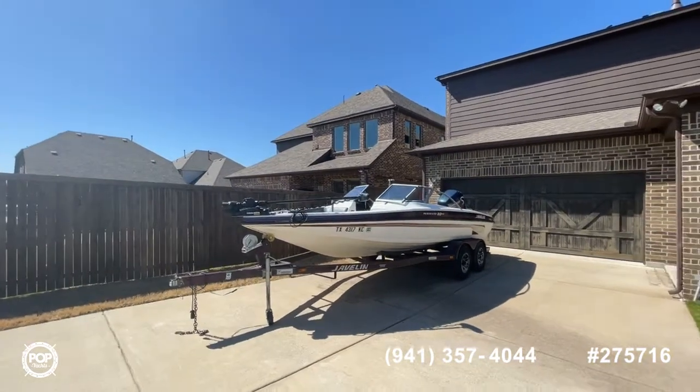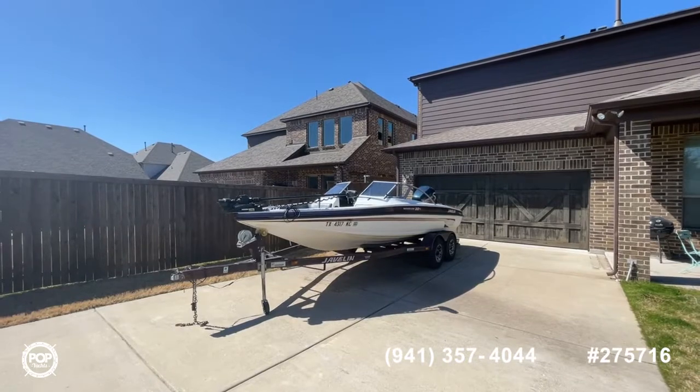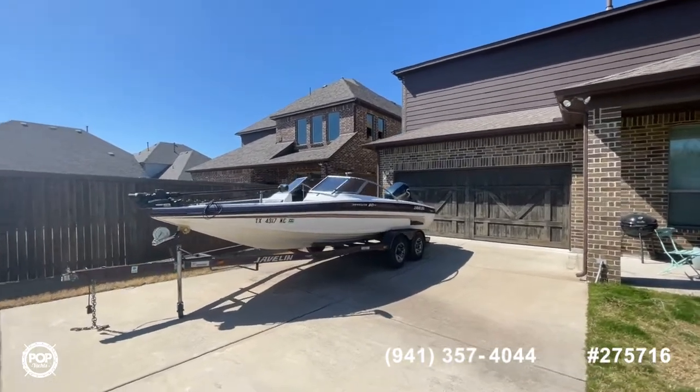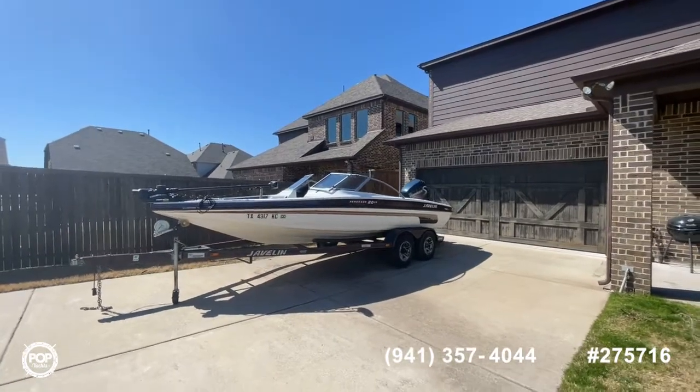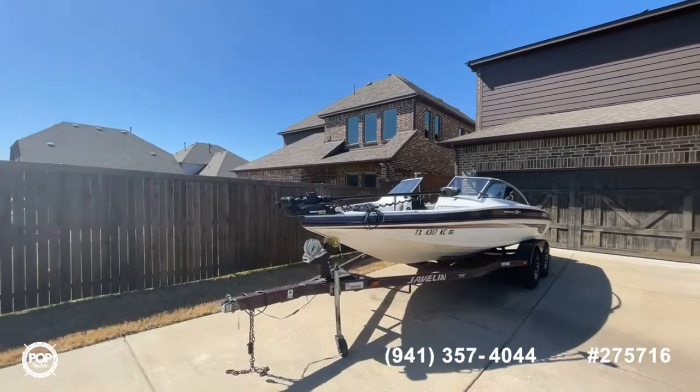We're going to do a quick walk-around and show you the general condition of the boat. If you have any questions, call the number you see in the video, or you can reach out to me directly, Shane Head, at 903-293-3851. We'll be glad to set up a showing, take an offer, or get you pre-approved for financing.